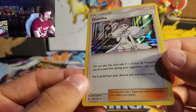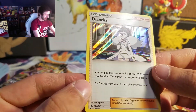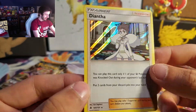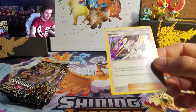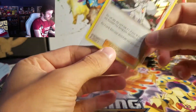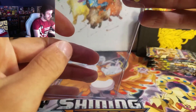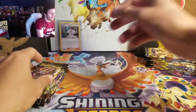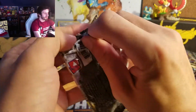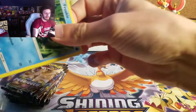Oh, that's a Holo Trainer — look at that. Got one of these, a Diantha. That Holo looks really nice. So we did get a Holo Trainer out of the first pack. I'll go ahead and sleeve it up. I will also be giving away some code cards, so be on the lookout.